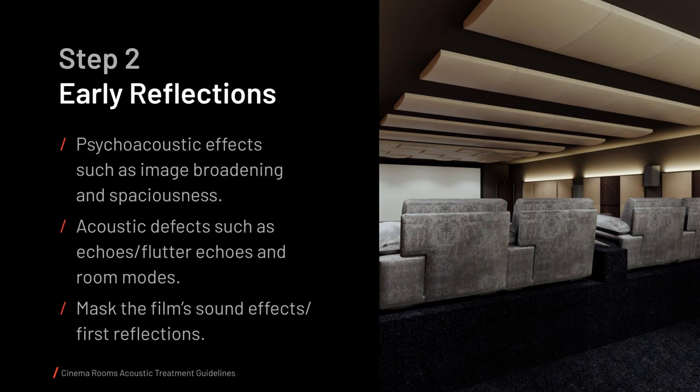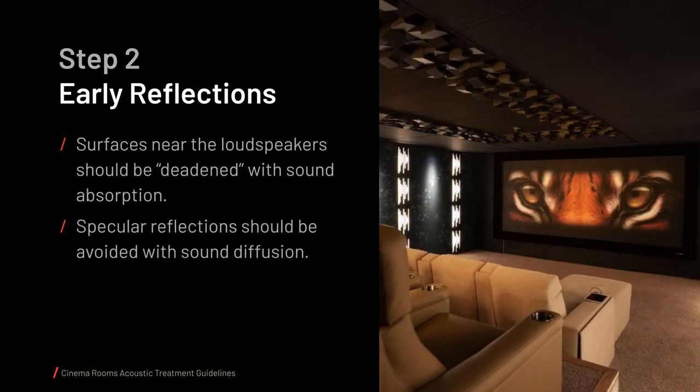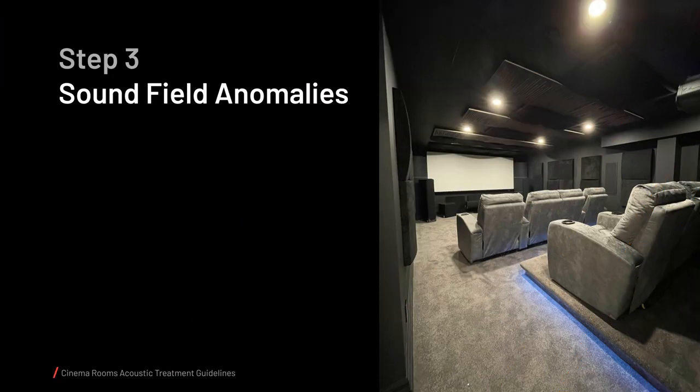The second step is to control early reflections, which can cause psychoacoustic effects such as image broadening and spaciousness, acoustic defects such as echoes, flutter echoes, and room modes, and masking of sound effects the film's director intended the audience to hear. As a rule of thumb, surfaces near the loudspeakers should be deadened with sound absorption, and specular reflections should be avoided with sound diffusion. In a home cinema, there are two main sound field anomalies to address: flutter echoes and room modes.